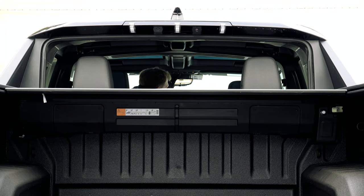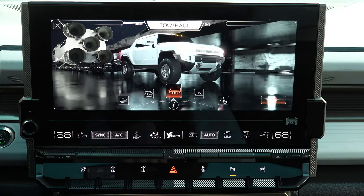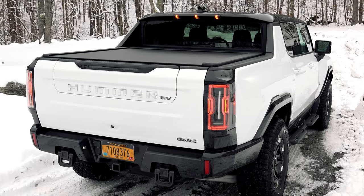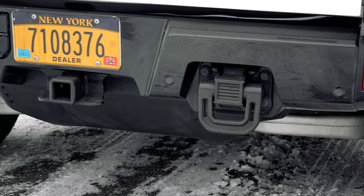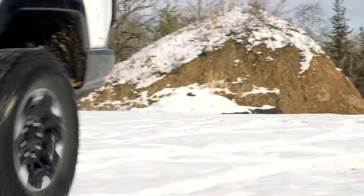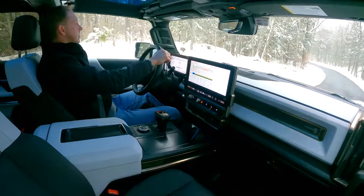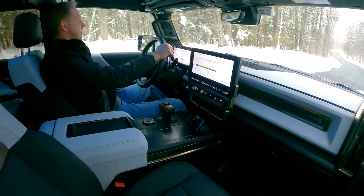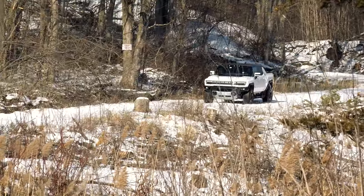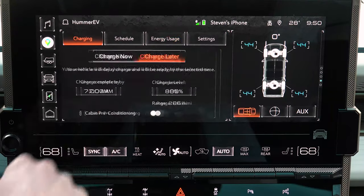The entire rear glass also powers down for carrying extra-long items. You might expect greater than 7,500 pounds of towing capacity — the Sierra 1500's lowest rated configuration can manage 8,600 pounds — but remember, the Hummer weighs almost twice as much so it's limited in what it can pull. GMC still isn't sharing the Hummer's exact specifications about certain weights and capacities. And when towing, it's best to leave room in the battery for brake energy recuperation — so keep it below an 80% charge.